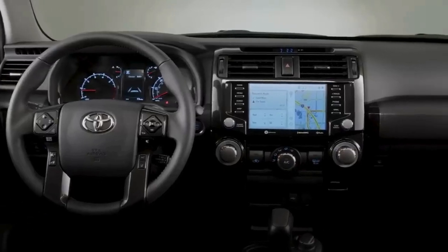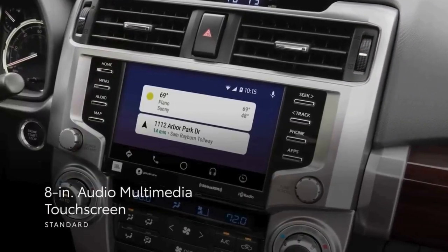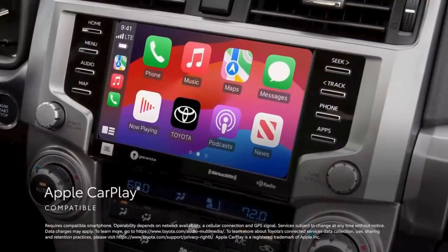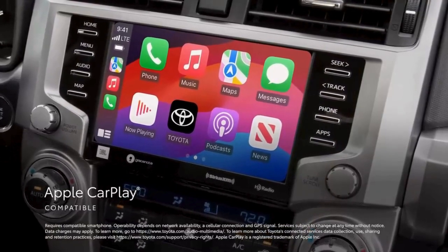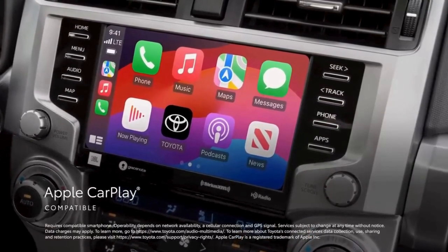4Runner's interior is packed with great technology, starting with a standard 8-inch audio multimedia touchscreen, which includes standard compatibility for Apple CarPlay. This connects drivers to the apps on their iPhone, including maps, messages, podcasts, and music subscriptions.